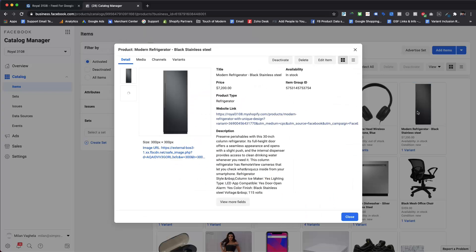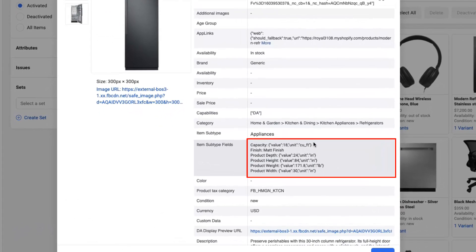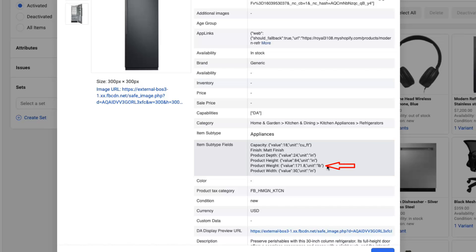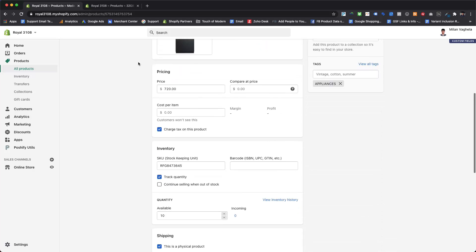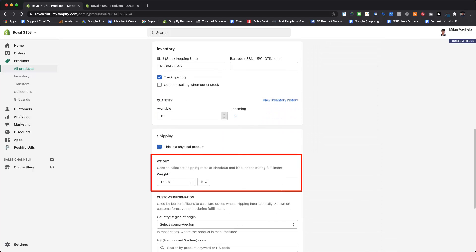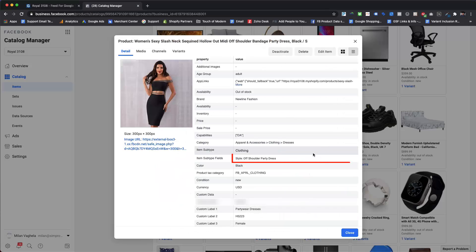Let's check a few products for which we have updated attributes using the CSV import feature. As shown here, the refrigerator is now showing values for category-specific recommended attributes under the item subtype fields within the details section. It is also showing a value for product weight, even though we did not submit a value for product weight in the CSV file — this is because it is fetched from the product weight field in your Shopify database. It also shows the style attribute value for women's dresses.